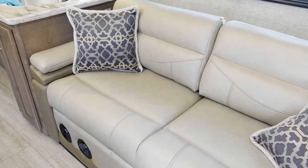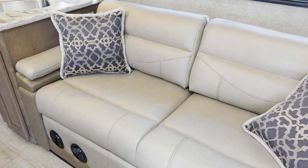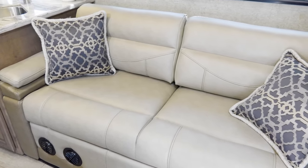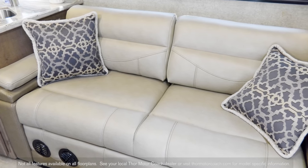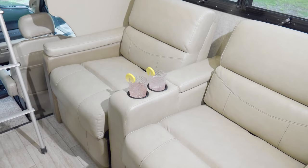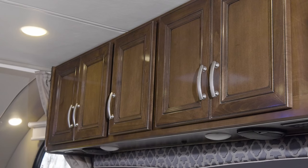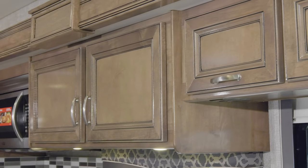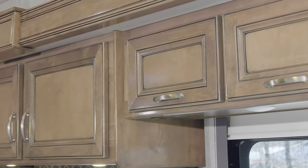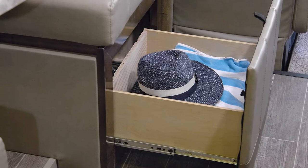Head over to the sofa — you can spend hours here lounging, talking, even napping, as it too makes into a bed and is easy to flip right back into the seating space you want. What about home theater seating on the go? You want it, you got it, in the XG32. The Magnitude never shorts you on storage — there's room for everything behind the high-gloss blazed cabinetry; store your belongings anywhere, like under the booth.